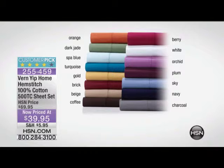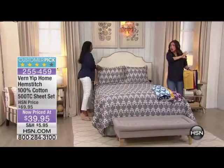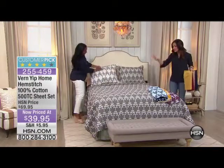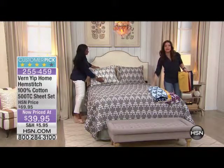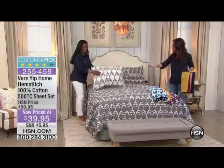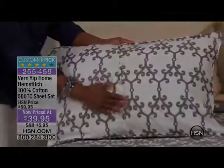We're going to break some rules here because this is not scheduled to be in our show, but I am so obsessed. I ordered this coverlet set before we came on air because I saw it and fell in love with it. It's a huge markdown, and I knew there was no way I could pass this up. It's a gorgeous beautiful coverlet that comes with two shams. It's a customer pick. It does have the button closure on the back.